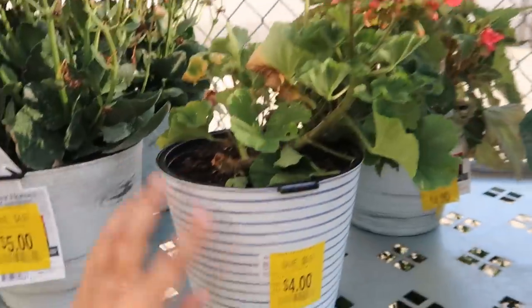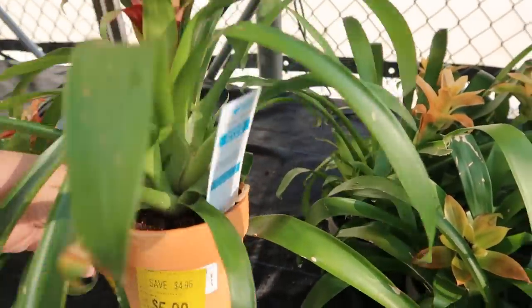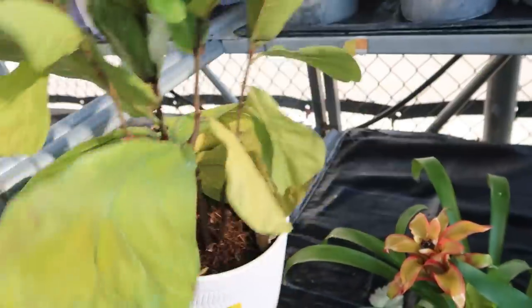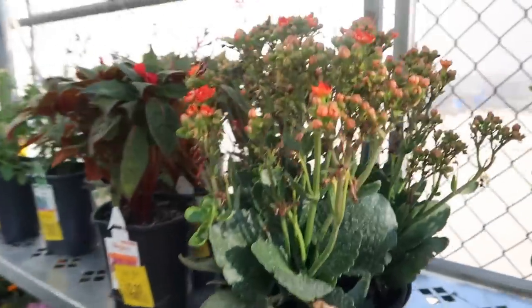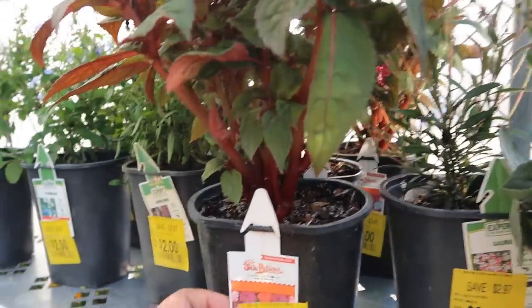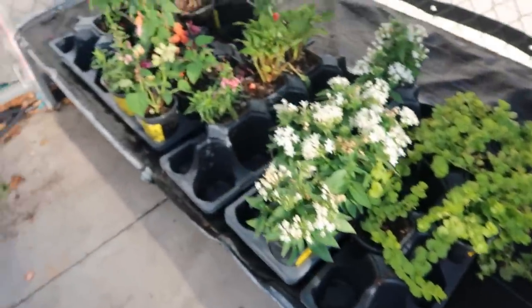Cute little geraniums — four dollars. Oh, look at this! Bromeliads — five dollars in these cute little terracotta pots, so cute. Here's another bambino — this one looks a little rough, but those bottom leaves can be taken off. This is four dollars. And calathea — five dollars. Two dollars for these smaller impatiens.